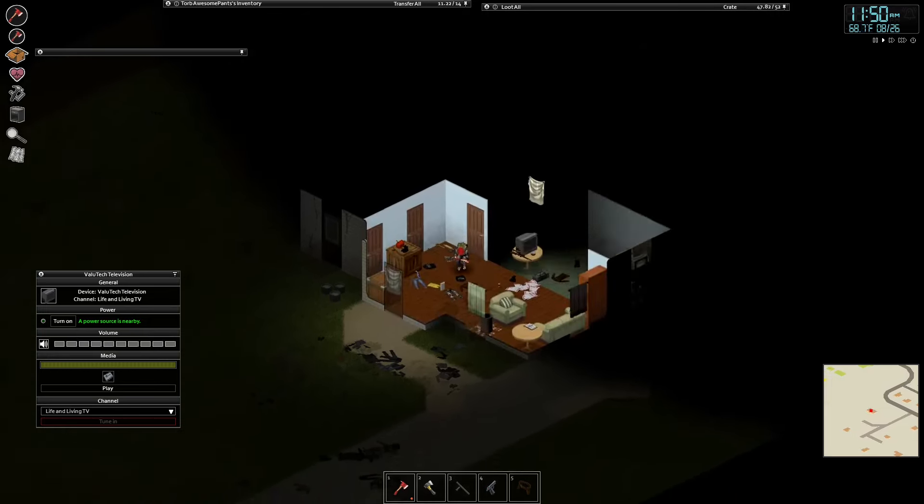For today, we pretty much have the same options as yesterday. We can finish this wall, get it finally over with so I no longer have to worry when I'm in my lot. That would be pretty nice. I could explore for that one lot, or I could chop down some trees. Honestly, I think I probably should do a little bit of tree chopping.